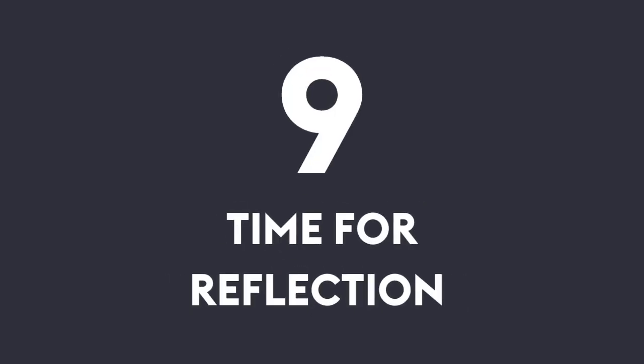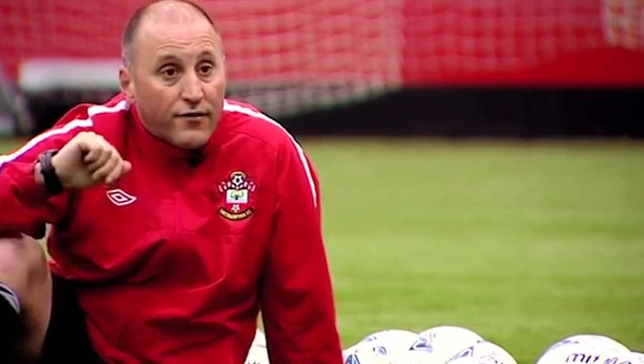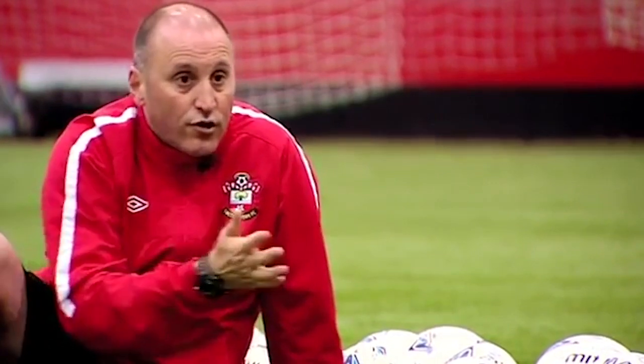Number nine: time for reflection. It's important as a coach to set some time aside for reflection, whether it's after a training session or a game at the weekend. It doesn't have to be very long, but if you spend 10 to 15 minutes thinking about what went well and what didn't go so well — maybe even write some key things down — it can be very valuable.